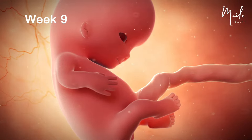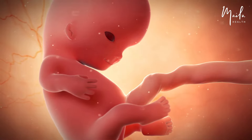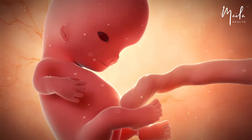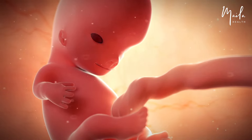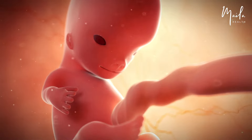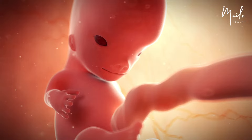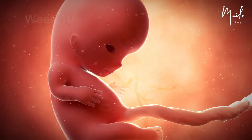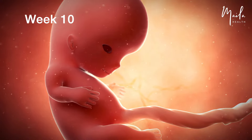At nine weeks, the embryo starts to appear more distinctly human. Facial features continue developing and the fingers and toes are clearly separated digits. The digestive system has formed and continues to grow, specifically the intestines, pancreas, bile ducts, gallbladder, and anus. Sexual differentiation starts with the internal reproductive organs.